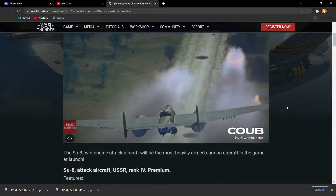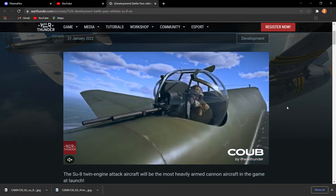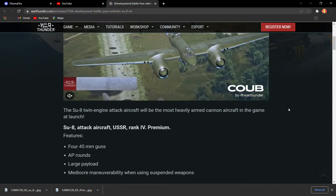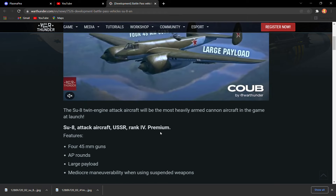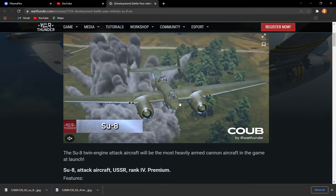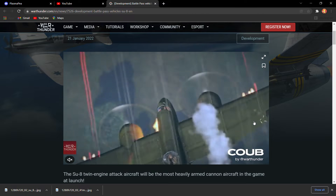Hello everybody. I apologize again for being late with this video, but this is the amazing SU-8. It is a heavy ground attack aircraft for the Soviet tech tree, and it will be rank four — a rank four premium aircraft. It has four wonderful 45 millimeter cannons with AP rounds.